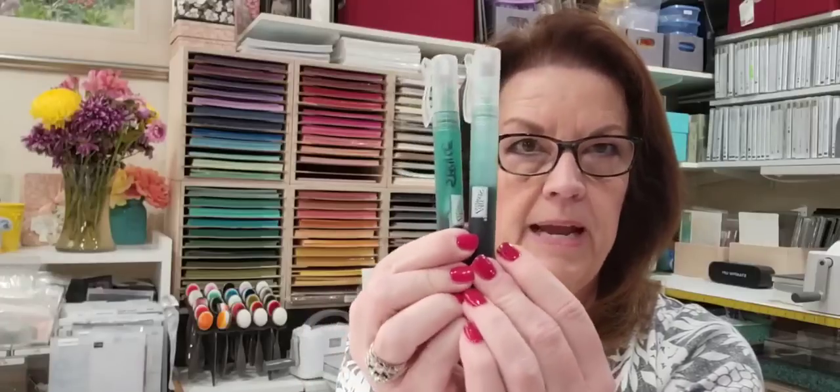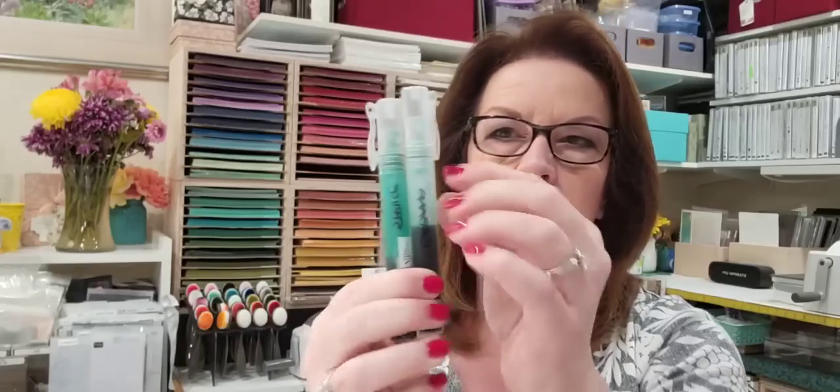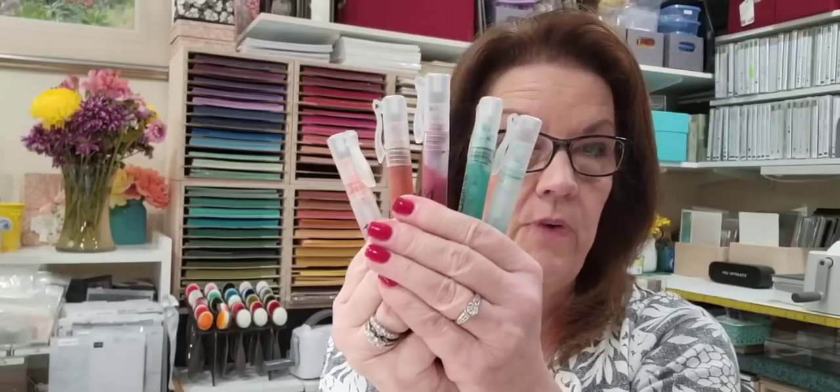Let me tell you the colors I used. I used shaded spruce and coastal cabana — they look similar, which is why I write the name on there. I also used rich razzleberry, cajun craze, and poppy parade. Those are the five colors I've done so far, and I loved them all. I wouldn't change a thing — I think they're beautiful.